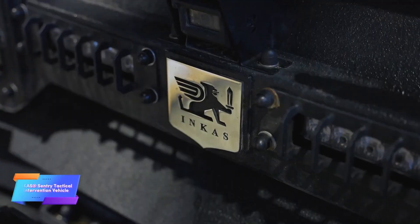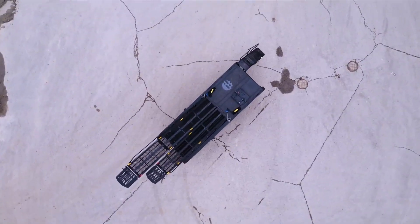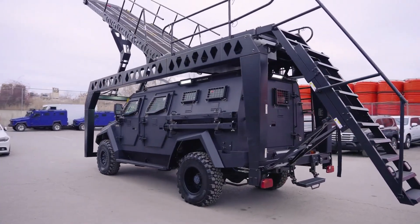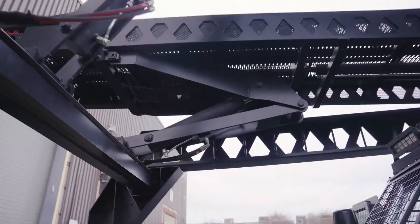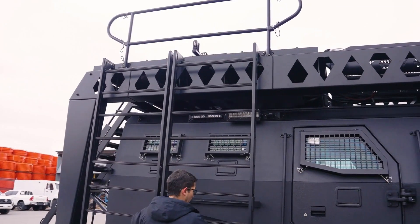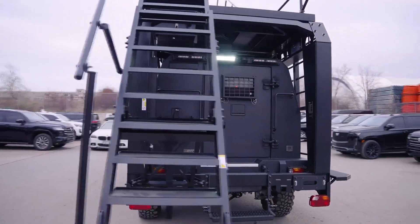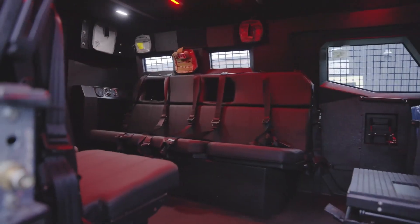Designed for rapid assault operations, this specialized vehicle is equipped with a foldable ramp that enables swift access to buildings and ships, enhancing operational efficiency in various tactical scenarios. Powered by a robust 330-horsepower diesel engine, it delivers impressive performance while accommodating up to 10 personnel. Additionally, it offers optional features such as public address systems and sirens, enhancing communication and coordination during missions.